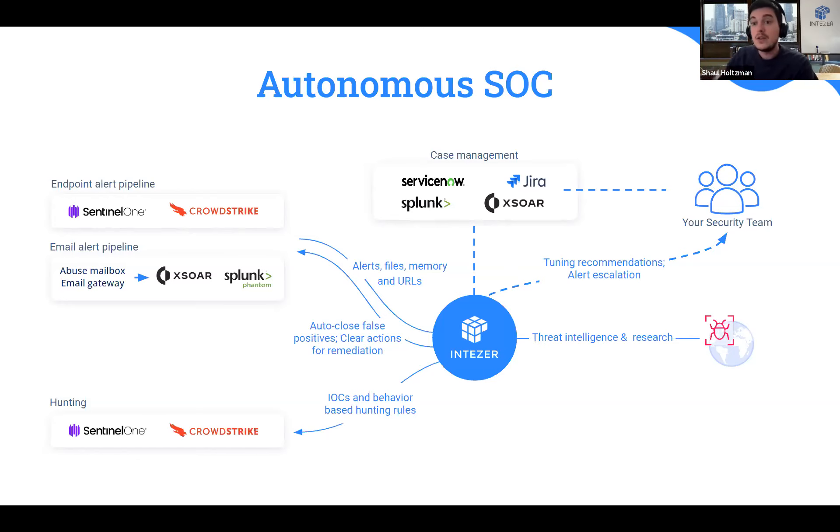The way we do it is by using our SaaS platform and connecting it to relevant detection sources. We connect to EDRs, but also to other alerting sources, either through direct integrations we develop or through third parties like Splunk Phantom, XSOAR, etc. In those cases we can also connect to email gateways and others. Intezer is in the middle — it receives information from the alert pipeline, including the alert itself, all its metadata, any related files and links. We can analyze that and get a verdict: true positive meaning malicious, false positive meaning legitimate, or something in between. That gray area is very important.